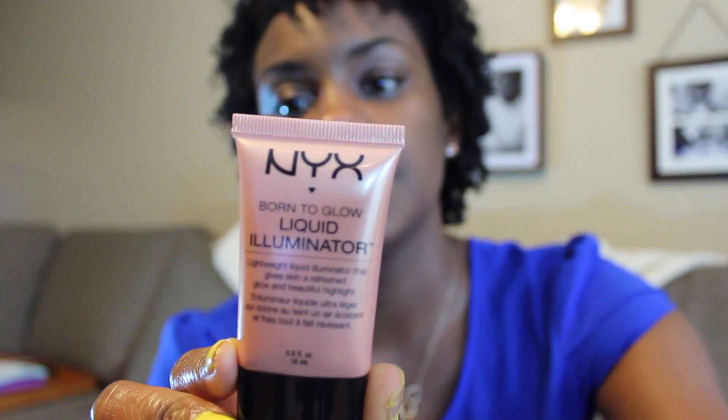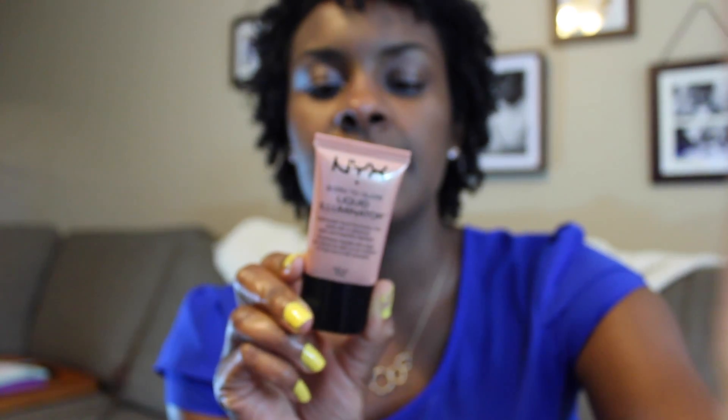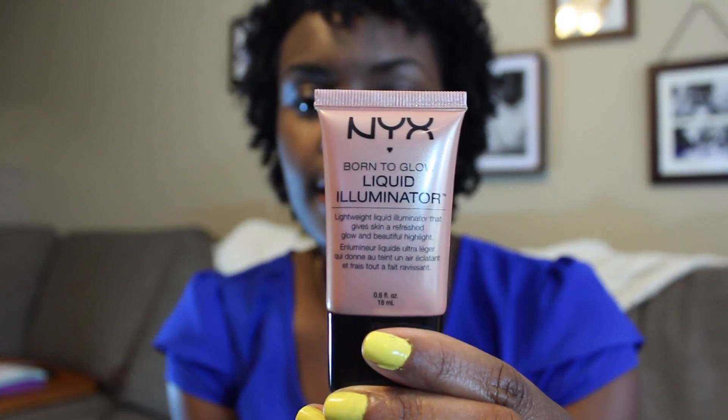The first thing I'll show you is this NYX Born to Glow Liquid Illuminator. I have never used anything like this but I like it. It has an illuminating effect on your skin — not quite a glitter effect, but close. I applied it today in the same place where you'd put your blush, and this is how it looks. It's 0.6 fluid ounces and the shade is called Gleam, number LI02. I like it — kind of put it here and here.